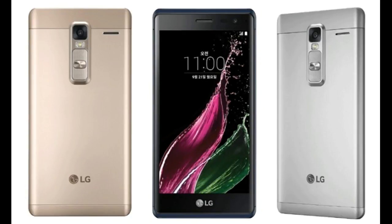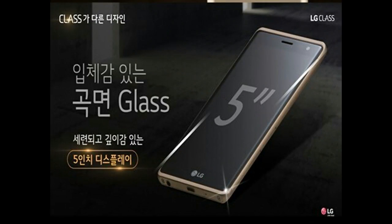The LG Class smartphone, which was announced last week and is currently only available in the company's home country of South Korea, will be available on AT&T in the US, according to the usually reliable leakster at F leaks. There was, however, no word on when it will be available in the US and what price tag it will carry. Currently in South Korea, the handset costs somewhere around $340.